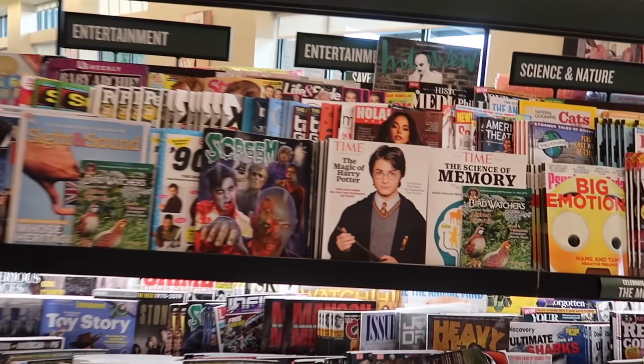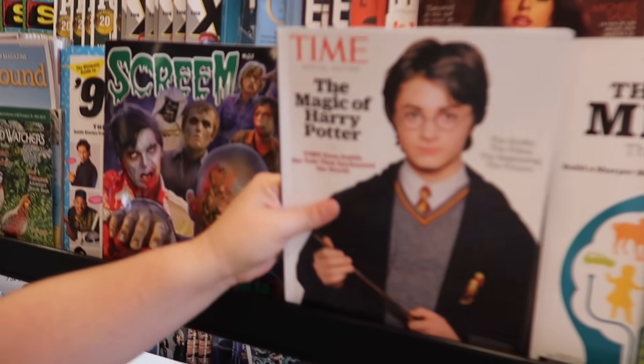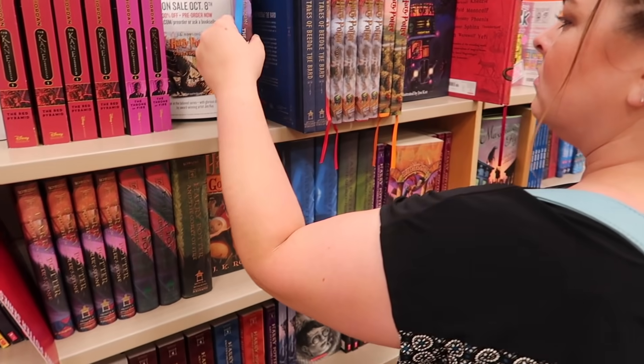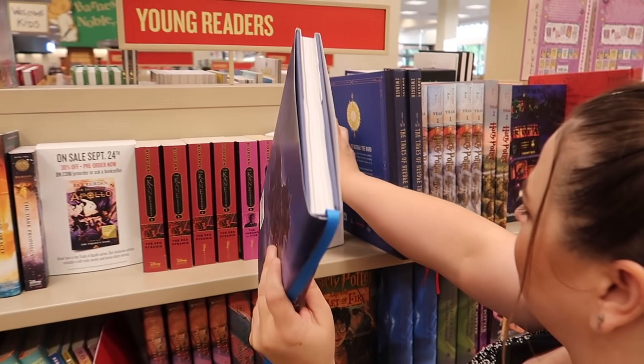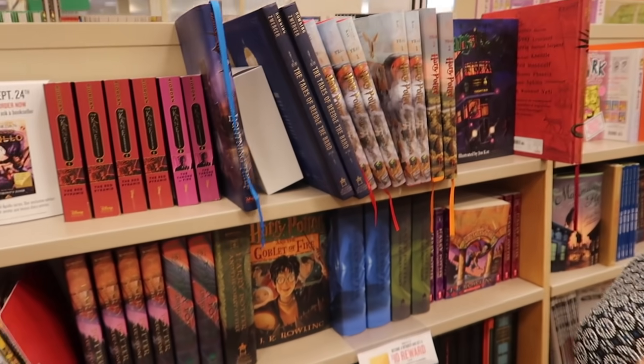Oh, look. First item. Time Magazine cover. A lightning thing. That's not Harry Potter. I fixed it.